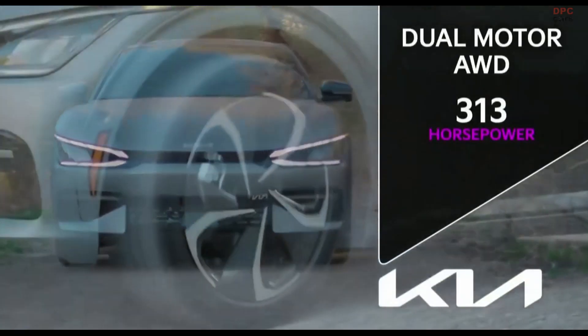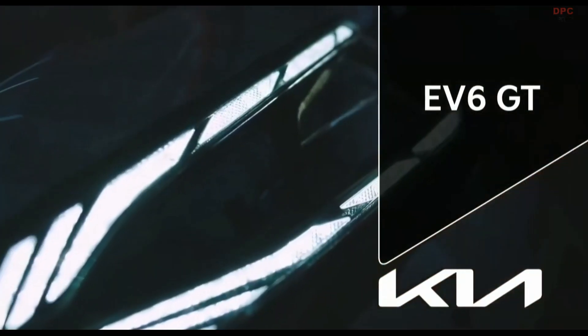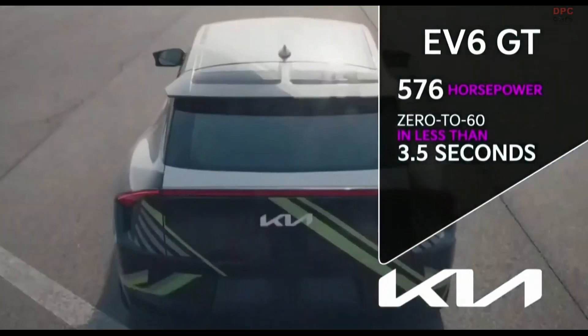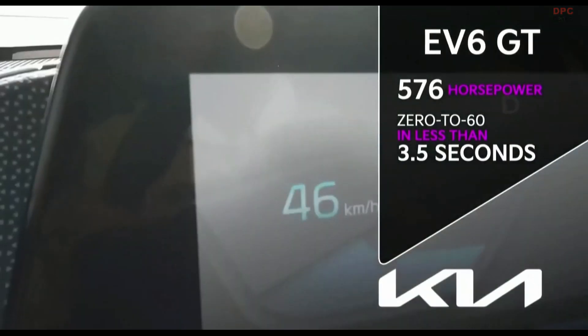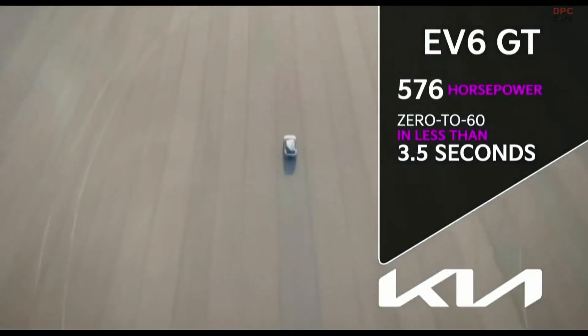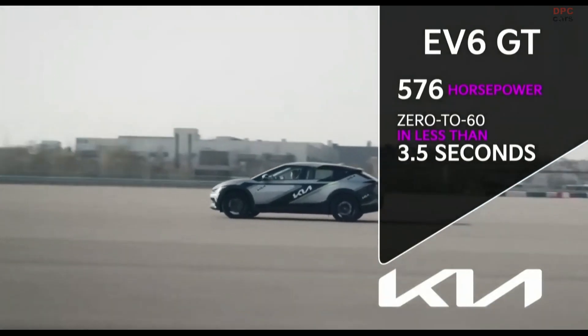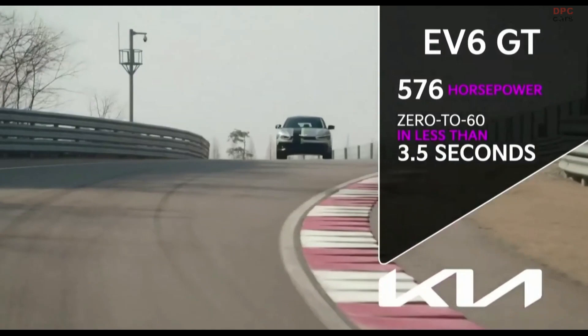But if pure performance is what excites you, take a look at the EV6 GT. This all-electric, 576-horsepower, all-wheel drive GT will go 0 to 60 in less than 3.5 seconds. How about them apples? We'll have a lot more to say about the GT a little further down the road.